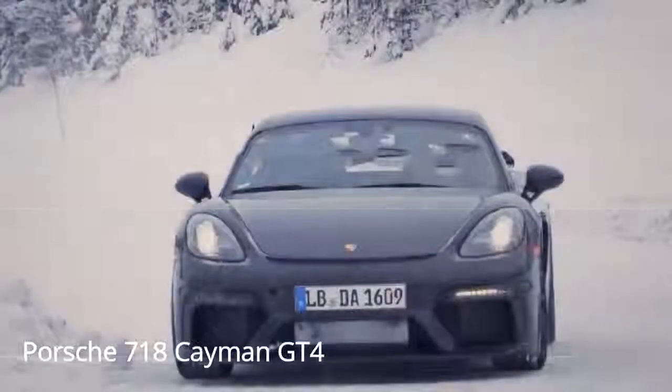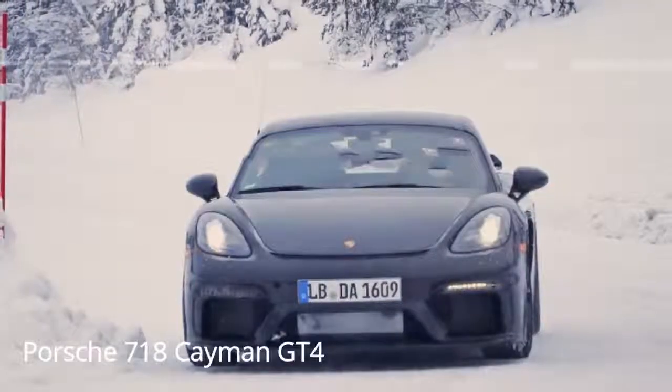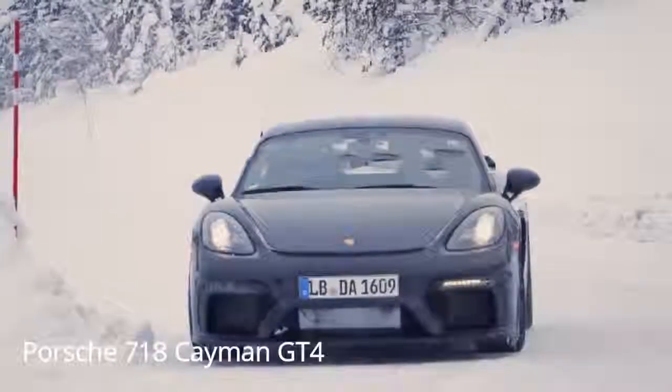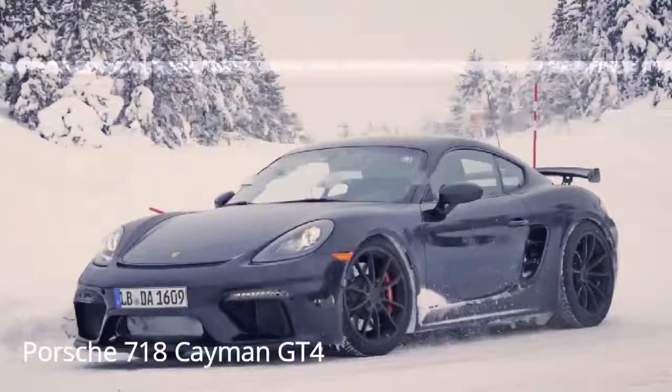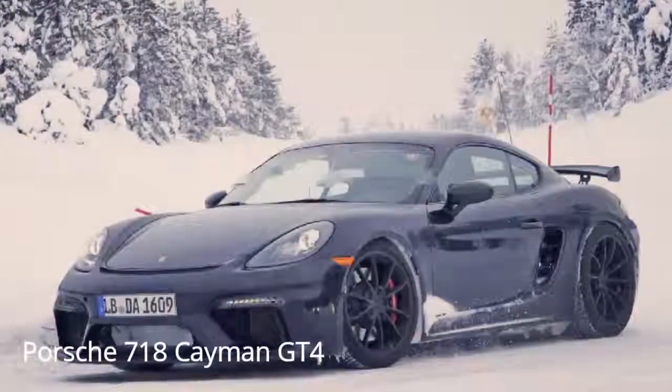It's been a short time since we've seen photos of the up-and-coming Porsche 718 Cayman GT4 spy photos. Previous photographs demonstrated an unpolished prototype model testing at the Nürburgring. In these new pictures, a significantly more refined car appears to be undergoing some winter testing.